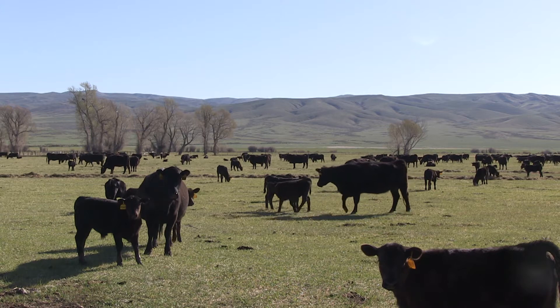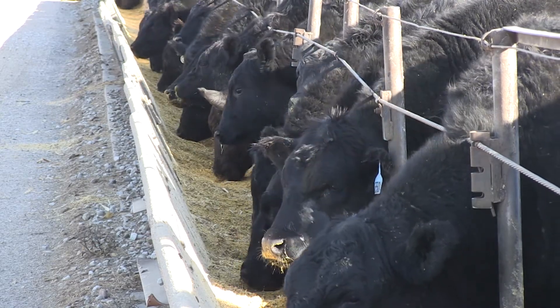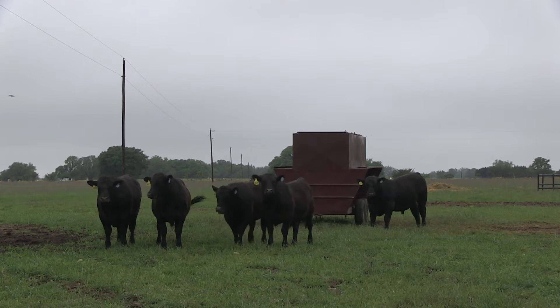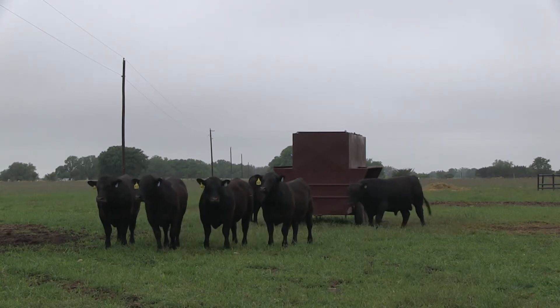Last year we had a remarkable year in 2015 — the base calf prices and the feeder calf prices were very high, and those were put into our economic assumptions. Since we've trended downwards, this is the first year since inception of the dollar value that we're actually going to see a slight decline in our Dollar B and our Dollar W values — our beef value and our weaned calf value. It truly is a reflection of the market conditions.